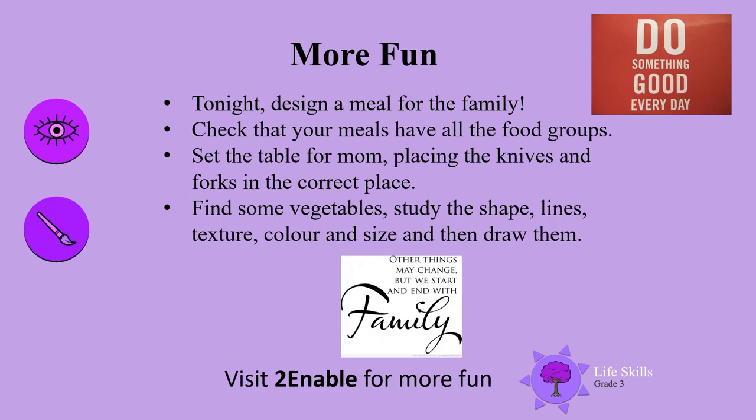More fun for you. How about tonight? Design a meal for the family. Check that all your meals have all the food groups. Set the table for mum, placing the knives and forks in the correct place. Find some vegetables — study the shape, lines, texture, color, and size — and then draw them.